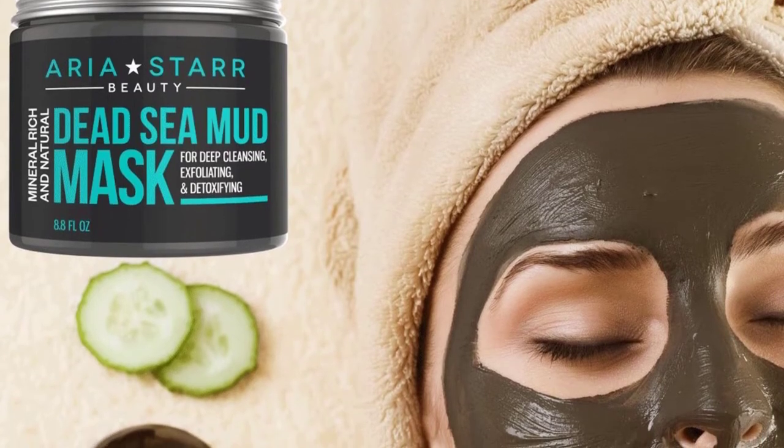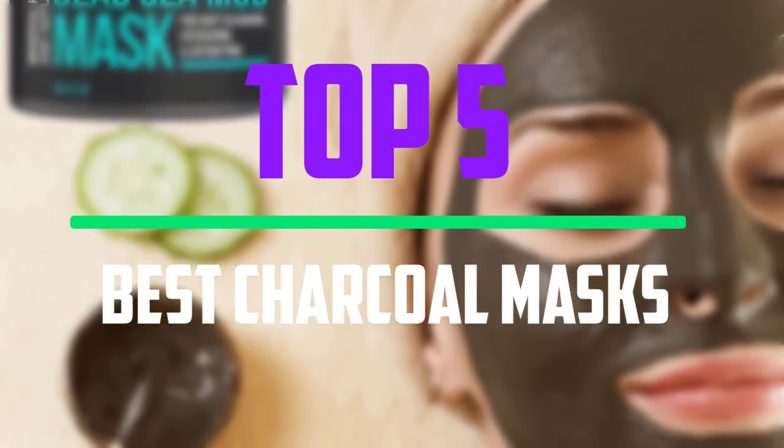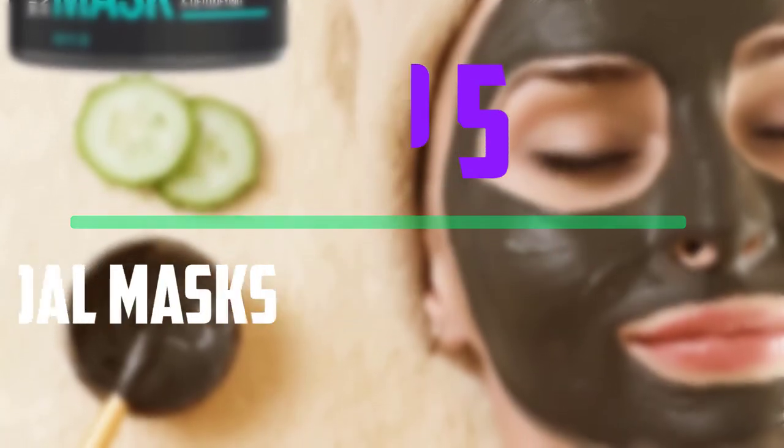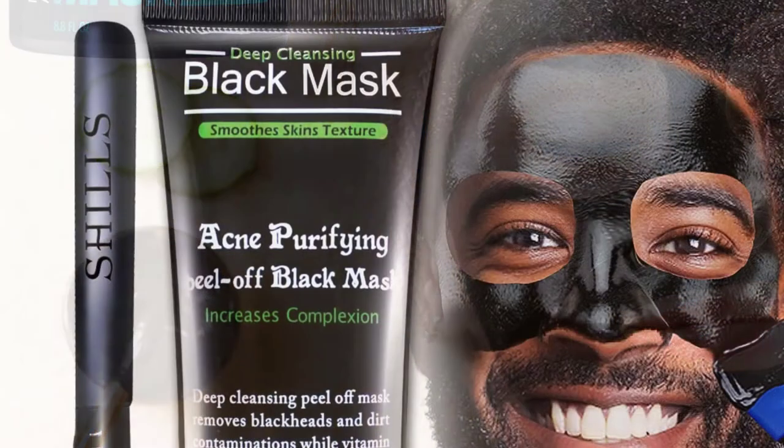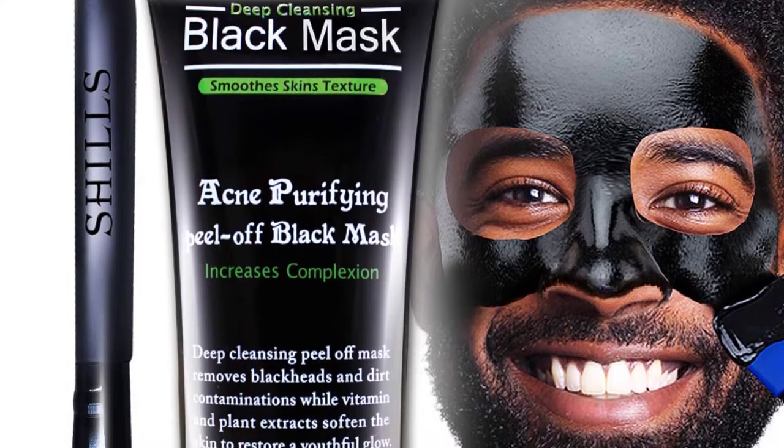Hello everyone, welcome to our new video. In today's video we break down the top 5 best charcoal masks that are available on the market. I tried to make the list based on their popularity, quality, price, durability, user opinions and more.